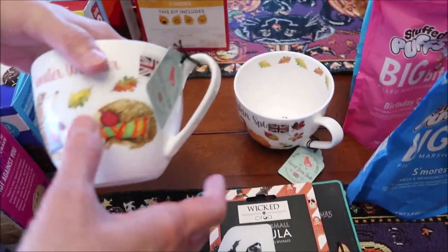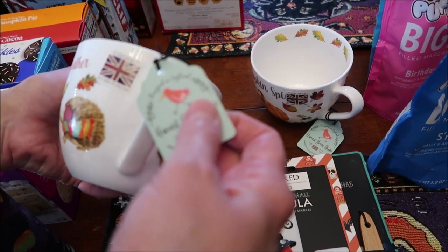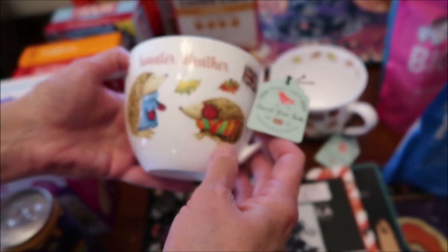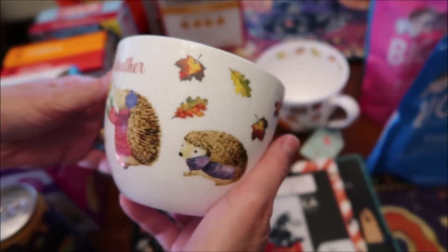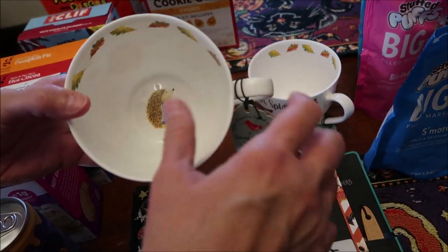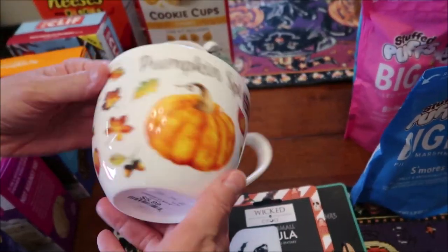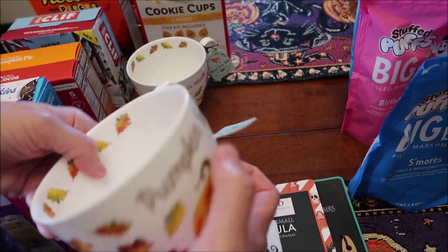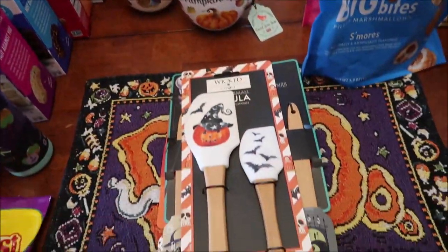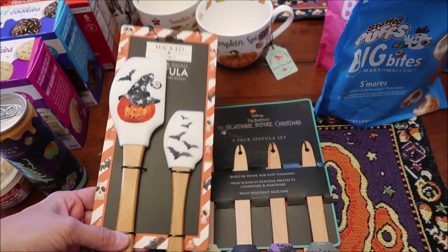At HomeGoods, I found two mugs — I desperately needed some. They're designed in England by Harvest Green Studio. One says 'Sweater Weather' with little hedgehogs on the outside and leaves and a hedgehog wearing mittens on the inside. The other says 'Pumpkin Spice' with leaves and a pumpkin on the inside.